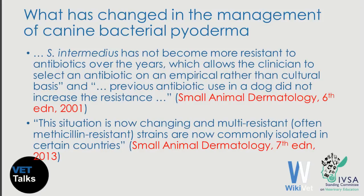If we take a look at the previous edition of the classical veterinary dermatology textbook, we will see that Staphylococcus pseudintermedius has not become more resistant to antibiotics over the years, which allowed the clinician to select an antibiotic on an empirical basis, and that previous antibiotic use in a dog did not increase resistance. But if we look at the later edition of the same book, we will see that this situation is now changing, and multi-resistant, often methicillin-resistant strains are now commonly isolated in certain countries.